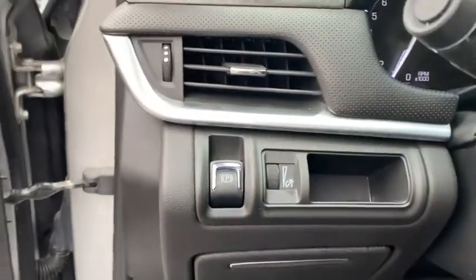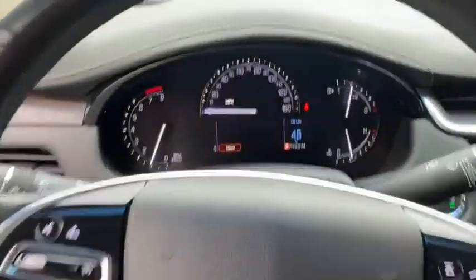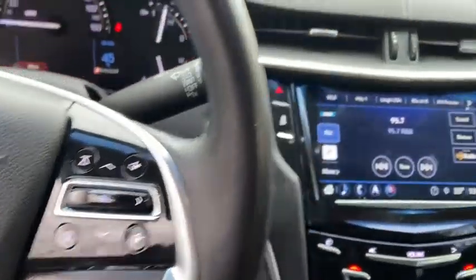One owner, four-wheel disc brakes, eight speakers, universal garage door opener, center armrest, security system, trip computer, heated front driver and passenger seats, heated steering wheel.